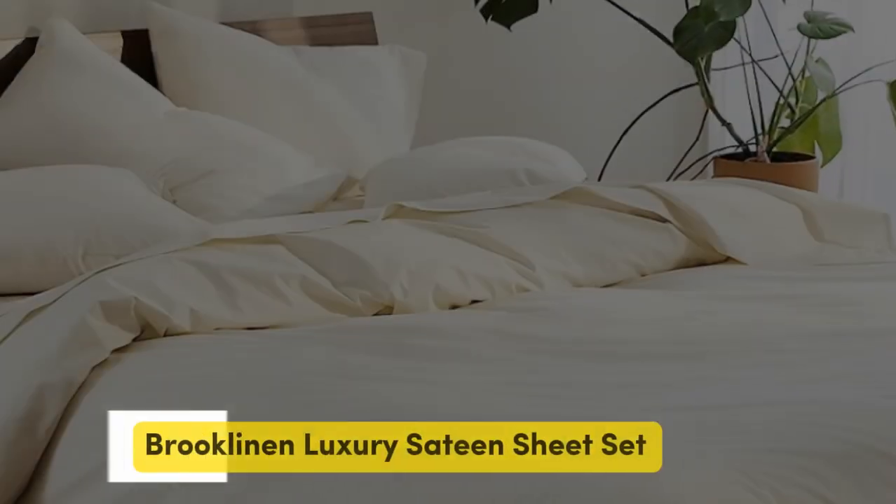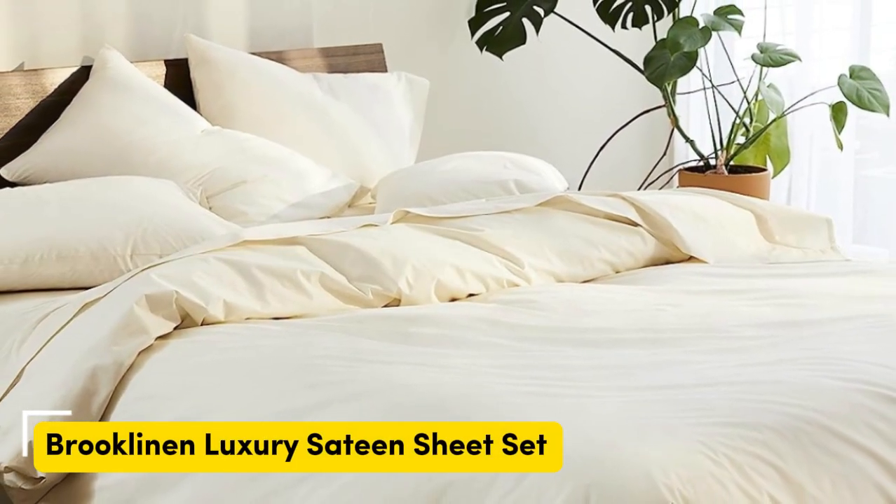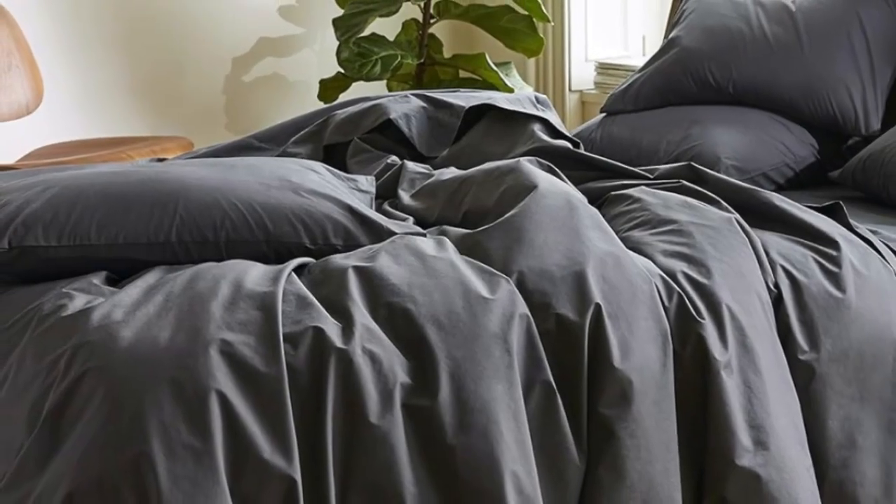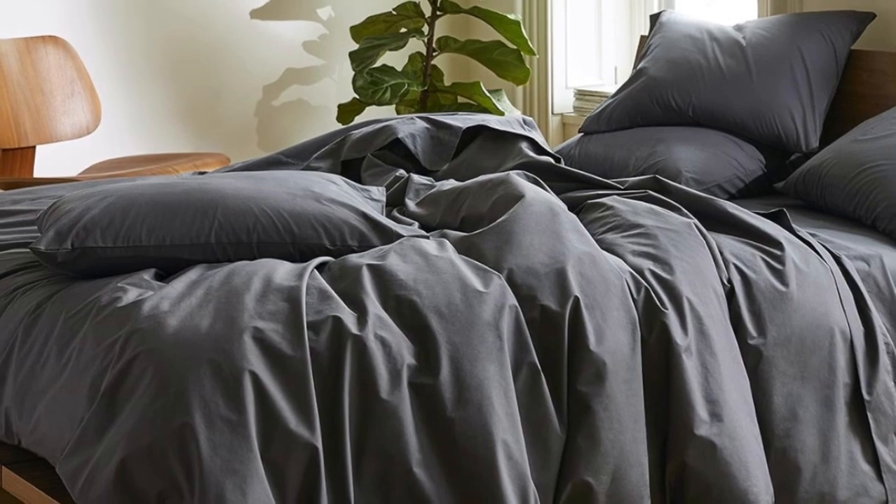Number 3. Sateen sheets offer a certain luxurious feel thanks to their unique cotton weave, which is tighter and less airy than percale, so better for cooler months, with a slickness to it that feels extra silky against the skin. Brooklinen are some of our favorites of the genre for their handsome prints and quality, pill-resistant threads.